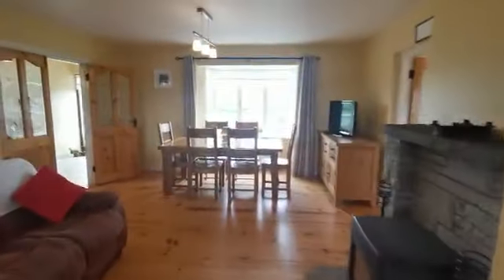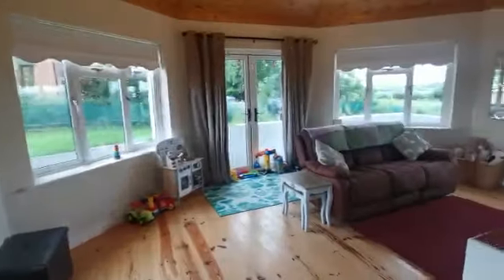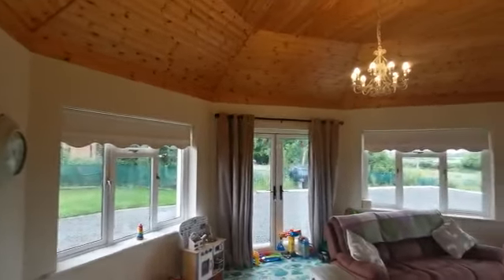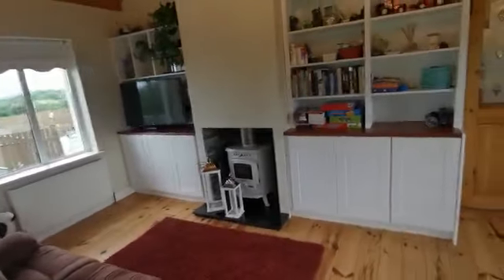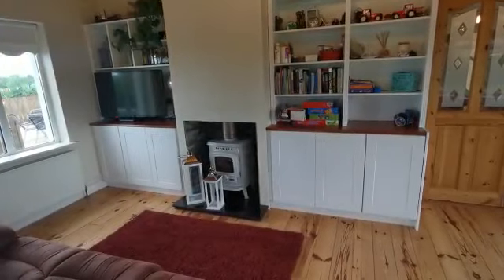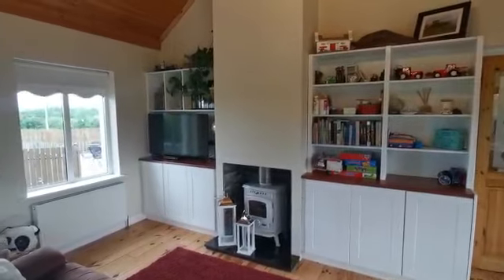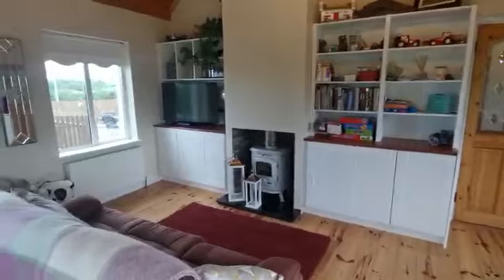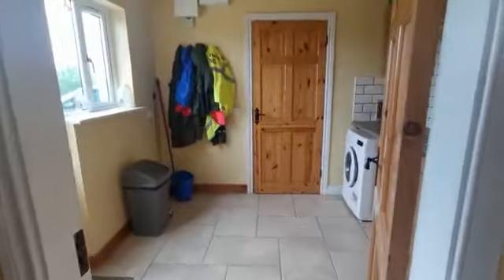There's a wine rack, gas hob, and extractor fan, and a back window taking in those fabulous countryside views. Proceeding to my right, double doors lead into what could be a playroom or second large family room, with full ceiling to floor head height, a beautiful light fitting, solid timber flooring, a chimney breast centrepiece with solid fuel stove, and quality built-in units either side — a fabulous relaxation room or playroom.